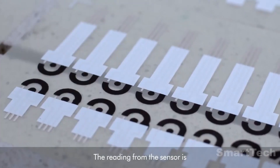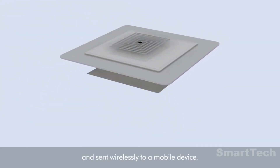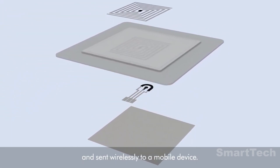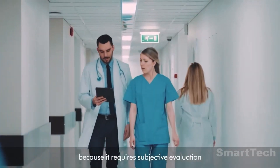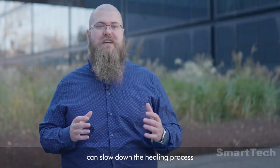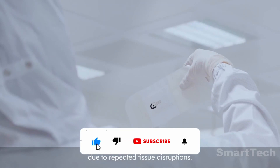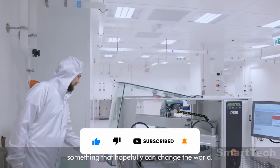The dressing is easy to produce, requires no power or wires, and data is transmitted via RFID technology — just like bank cards. The bandages are expected to be available on the market by 2025. This could be a major breakthrough in the medical industry, offering patients a more reliable and efficient way to monitor and control their wounds.